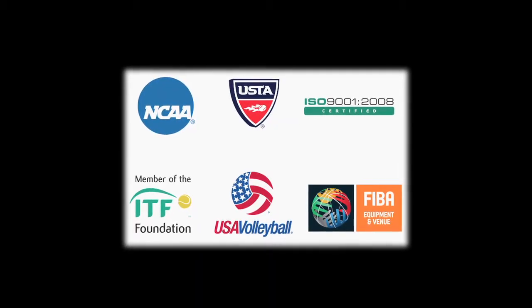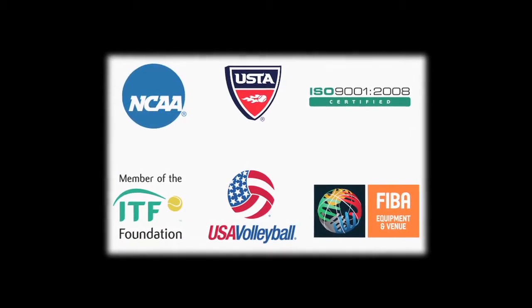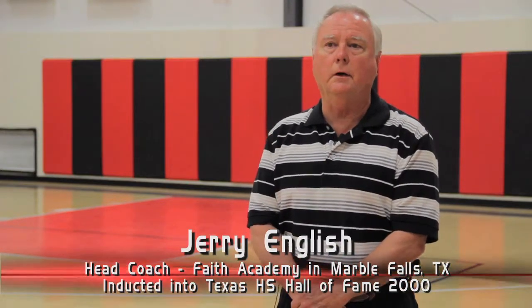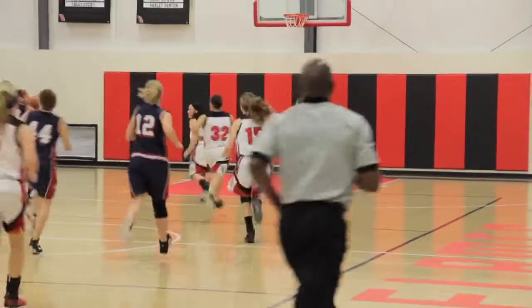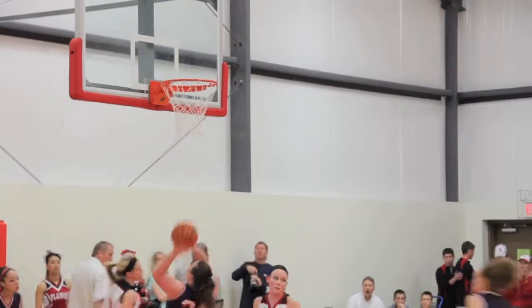If the NCAA and various other national and international sports associations endorse and use Sport Court for their athletes, why shouldn't you? When we moved into this gym, it was going to be a multi-purpose facility. Of course, I had had great dealings with Sport Court. That was the first one that came to my mind because we were going to have PE classes. We have got true classes in here.